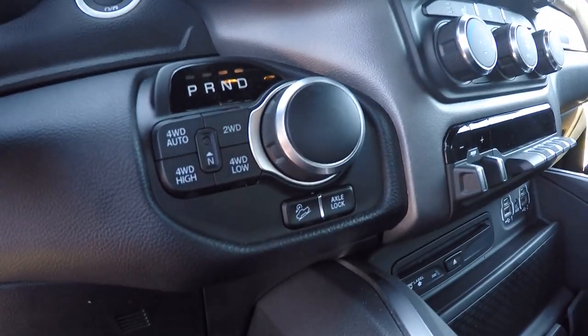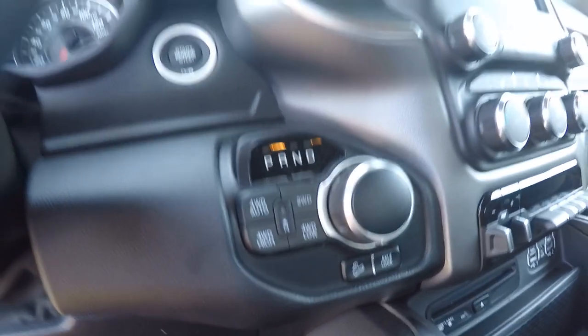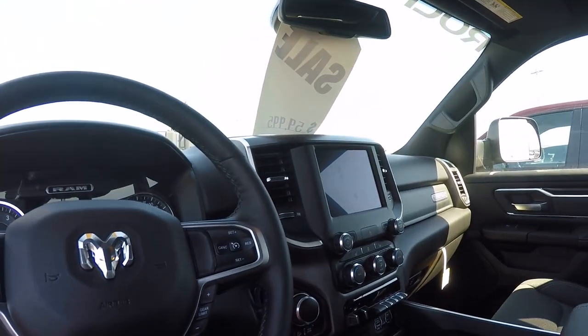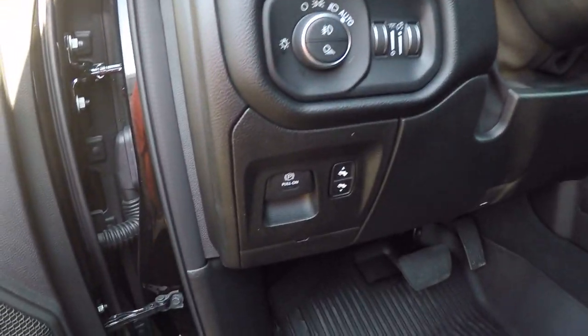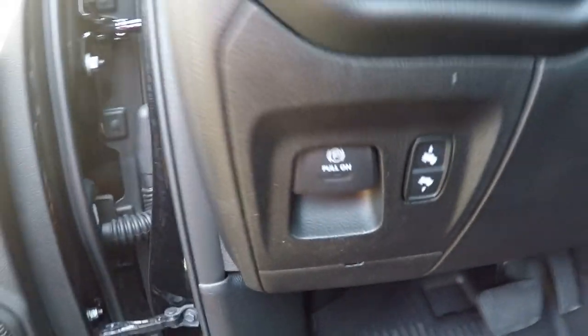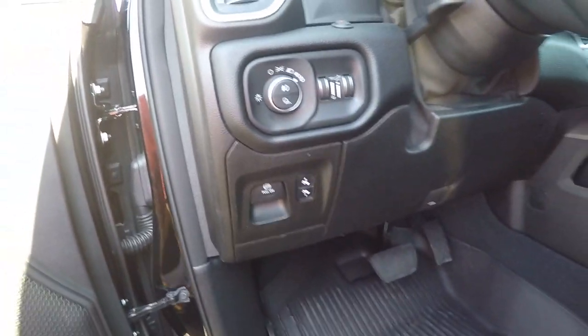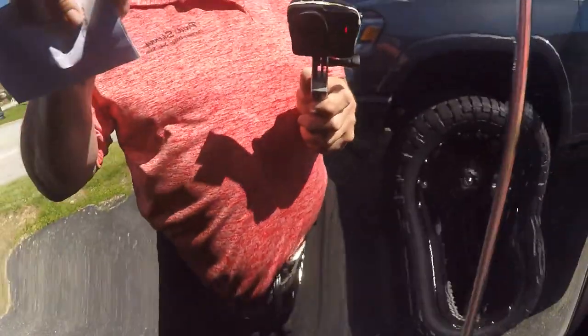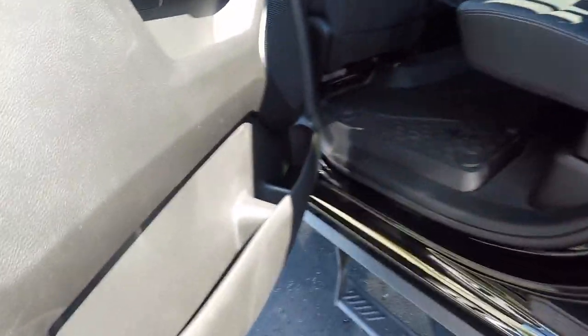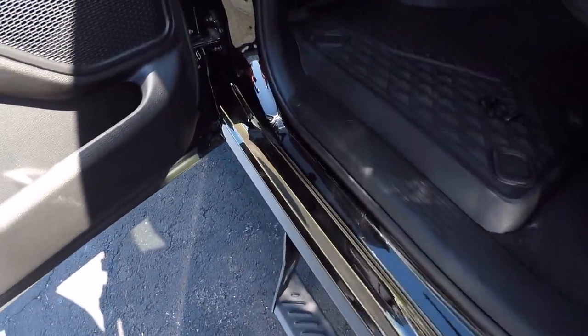Here is your 8-speed transmission knob with your push-button four-wheel drive on the floor. Remote start, push-button start. U-Connect hands-free system. This Bighorn's actually even got power pedals on it. Fog lamps. Power windows, locks, mirrors.